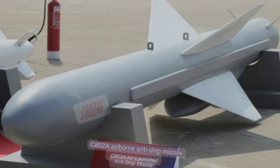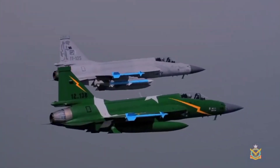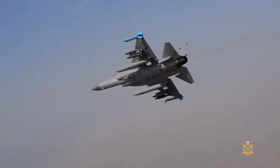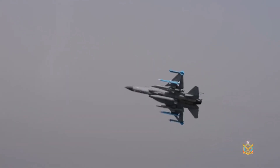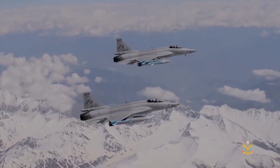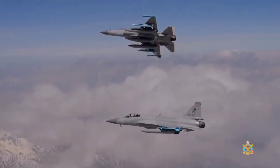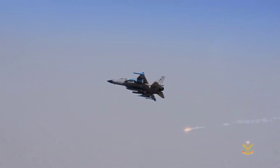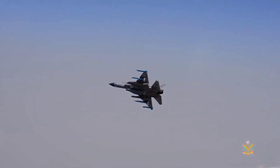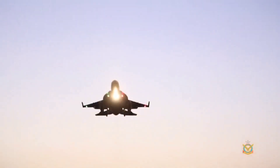The JF-17 Thunder can perform anti-ship roles with the C-802 AK-100 anti-ship missile. The aircraft features seven hardpoints, including both internal and external weapon stations, designed for versatility and stealth. The JF-17 Block 3 also has the capability to deliver nuclear weapons via small-yield tactical nuclear bombs. Its weapon delivery systems include advanced targeting pods and laser designation systems ensuring high accuracy on strike missions.